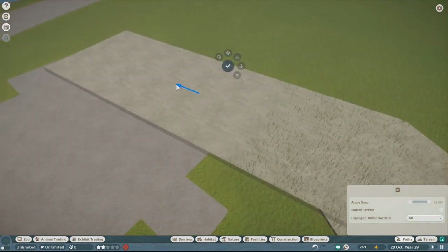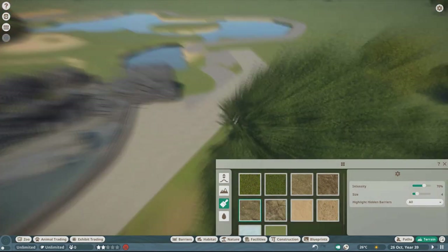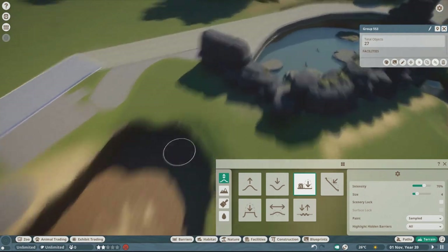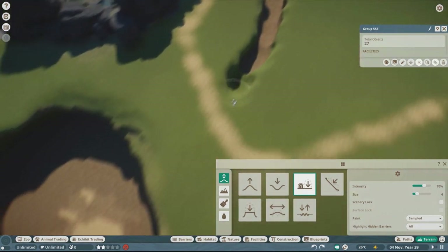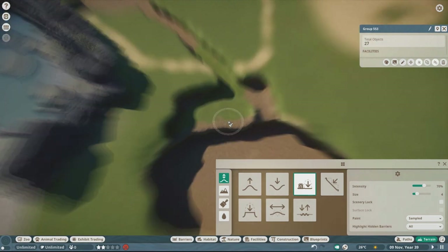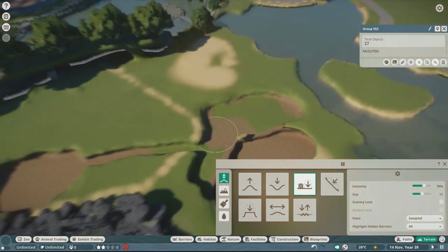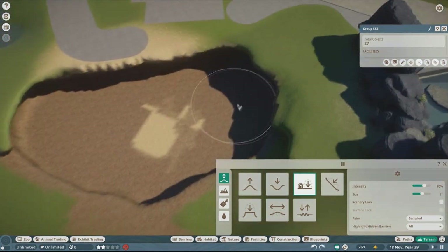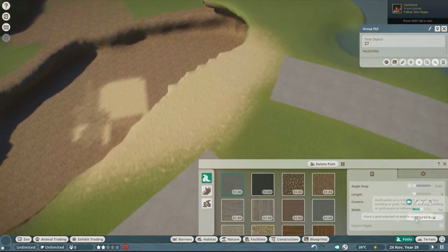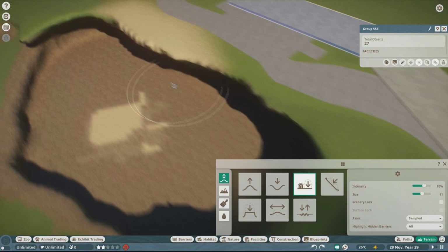Today we're doing the stellar sea lion habitat, which is right next to the harbor seals and fur seals. Right now I'm adjusting the path system I had from last episode — I went on Google Earth and found out that the entire path is a straight line diagonally, so I basically just cleaned that up. Nothing fancy, but sounds fun to deal with.